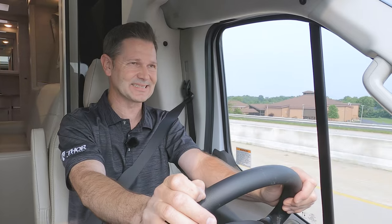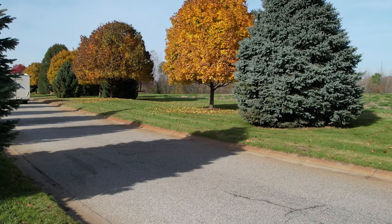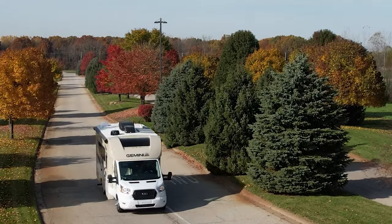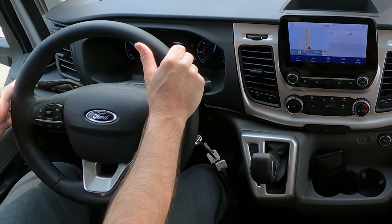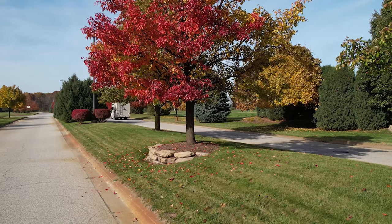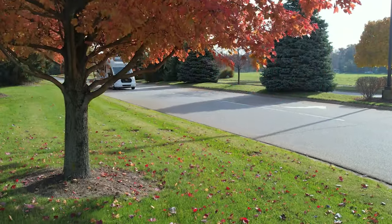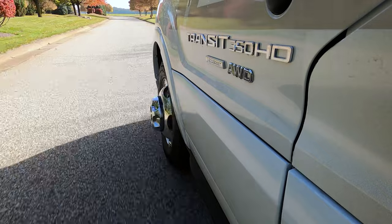You do have hill start assist — this keeps you from rolling backward or forward on a hill by keeping brake pressure applied for two seconds after you let up on the brake and step on the gas. The Gemini knows you're on a hill and does this automatically. The lane keeping system is great: if you start to drift, the steering wheel will vibrate, much like running over a rumble strip. The Gemini is also equipped with advanced track and roll stability control — if a wheel starts to slip, the engine cuts back on power and applies brakes to whatever wheel needs it, reacting faster than you can.